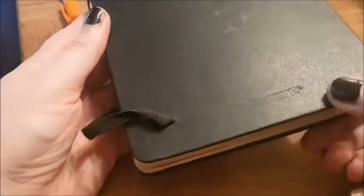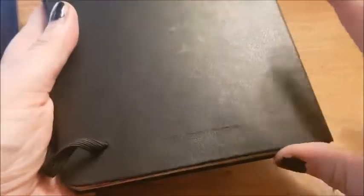So this is my bullet journal, here on my desk. I think it's a Moleskine squared one. I've not quite finished it yet — I've got a few more pages. I think I'll probably be able to do July and August and then I'll move on to my next one. I thought I would do a quick flip-through and show you what I've got.